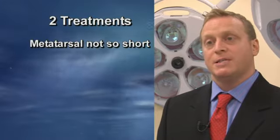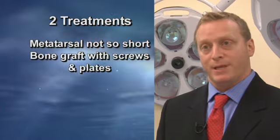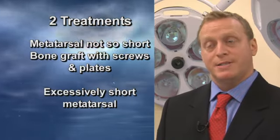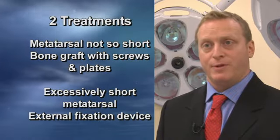There are two main treatments for this disorder, determined by the length of the metatarsal. If the metatarsal is not so short, we can use a bone graft with screws and plates. If the metatarsal is excessively short, we need to use an external fixation device to gently and slowly lengthen the bone.